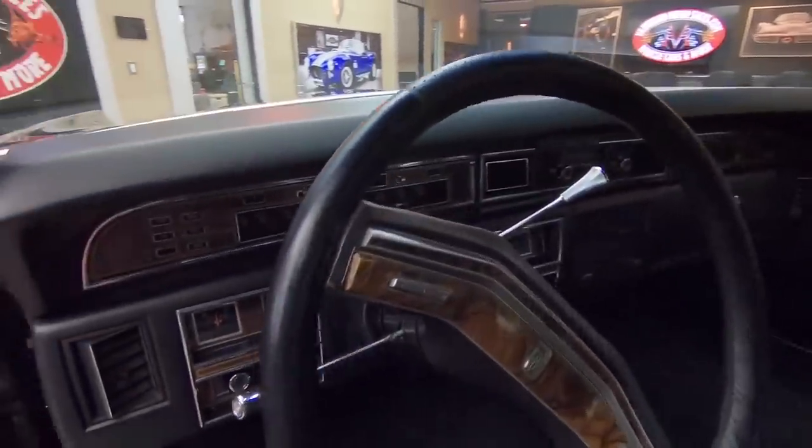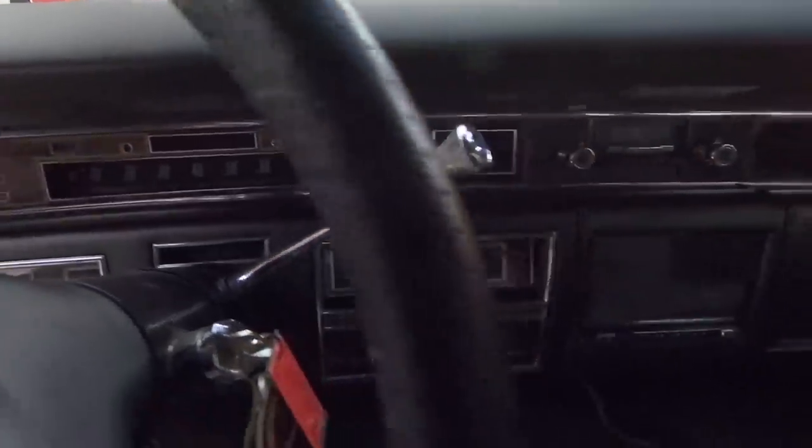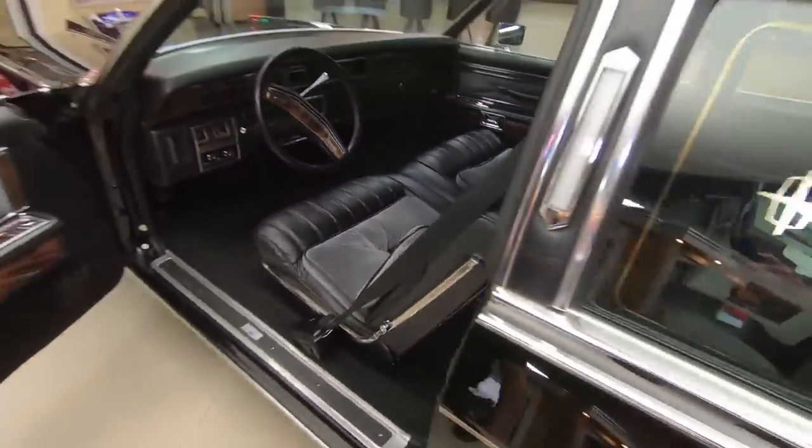Everything about this car is amazing. All the interior has been completely redone. What they did is a color change on it — that's the only reason they redid the interior. Everything done professional, looks just like a factory job. She is gorgeous.